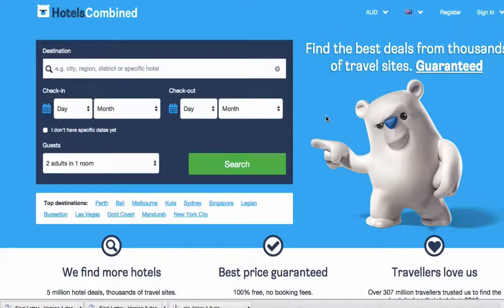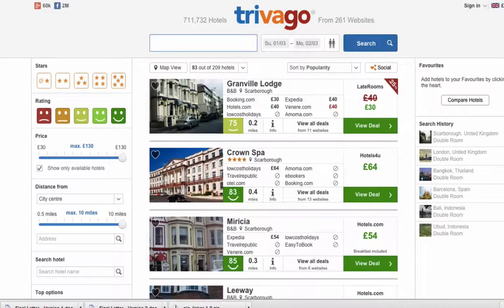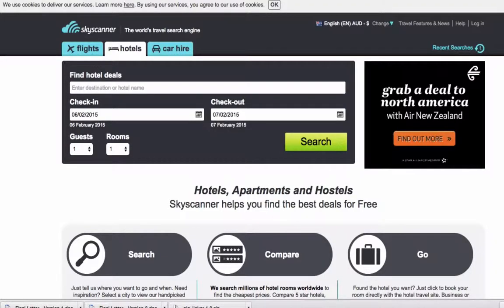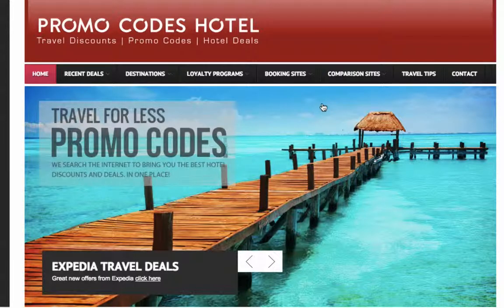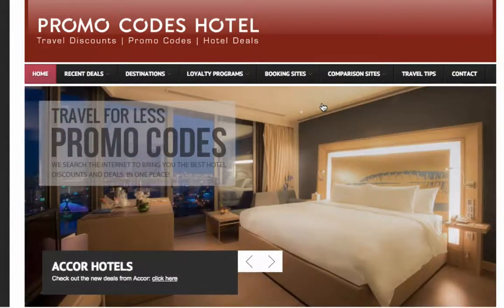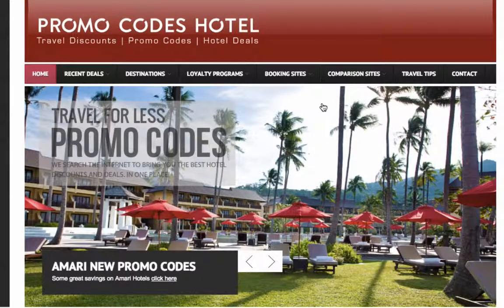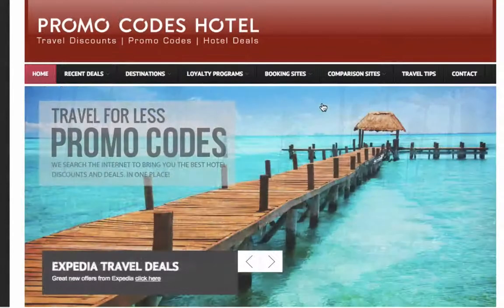I'm going to show you four of the best hotel comparison websites. The first is Hotels Combined, then we'll move on to trivago.co.uk, then TripAdvisor, and also Skyscanner which has a great hotel search. The last thing I'll show you is Promo Codes Hotel, where you can find a discount code or promo code to use and get even more savings.